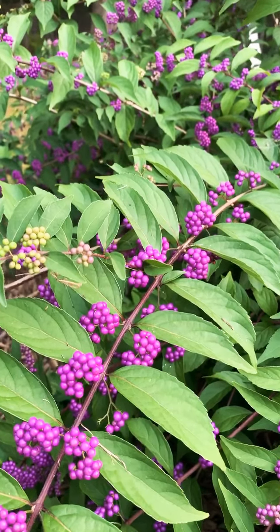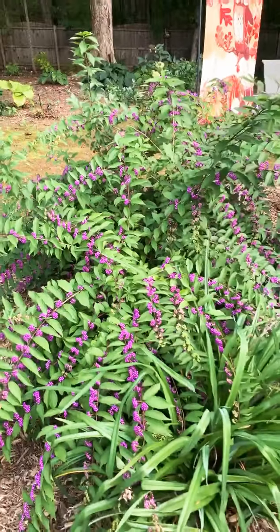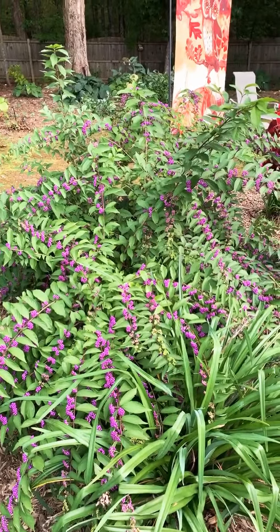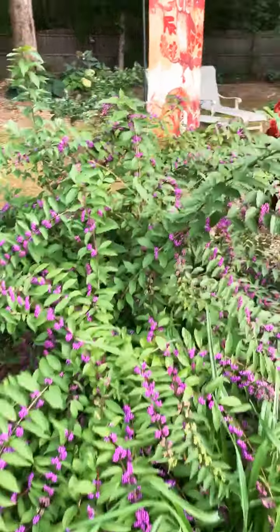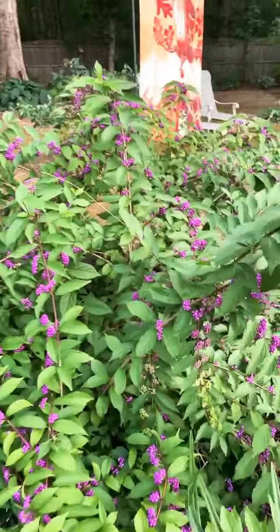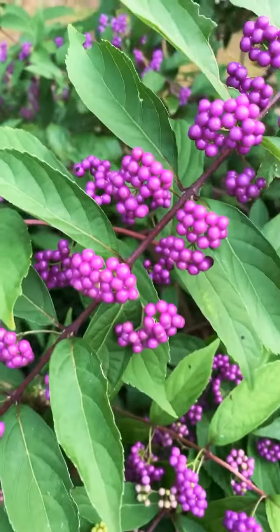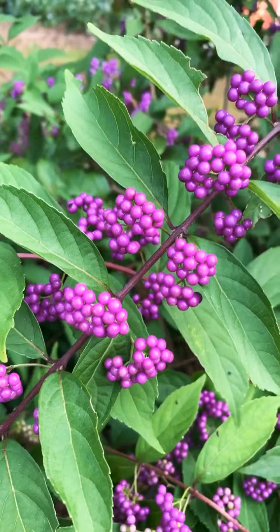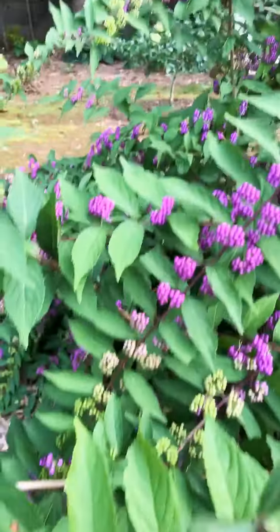It's probably the most impressive. It will have tiny little purple flowers in the summer, which turn into these gorgeous, almost jewel-like berries in late summer, persisting into fall.